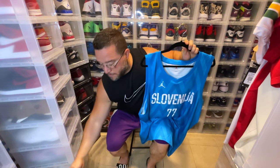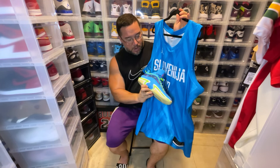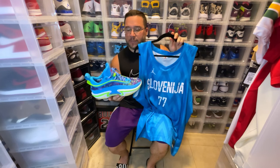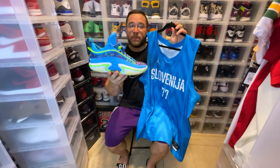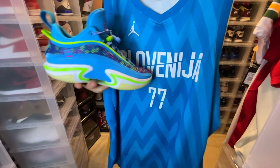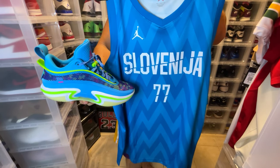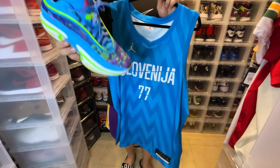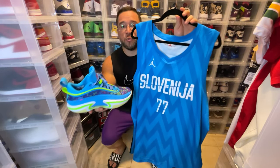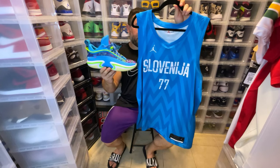I remember this Jordan PE that I thought was a little off in color and didn't quite make sense for the Dallas Mavericks jerseys — but now looking at it, I think he really uses his Slovenian jersey colors on his PE. If you take a look, it really matches the lighter blue on his jersey. Pretty dope. Whether that's done on purpose or coincidence, I'm sure there's some detail behind why he chose this colorway.